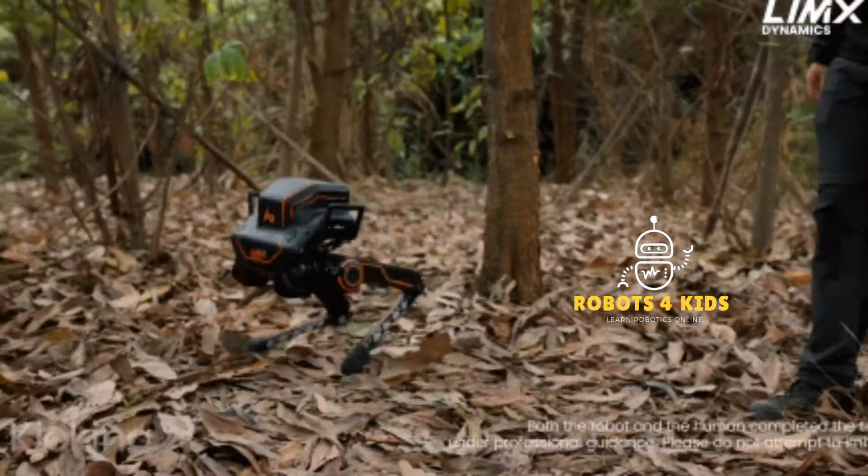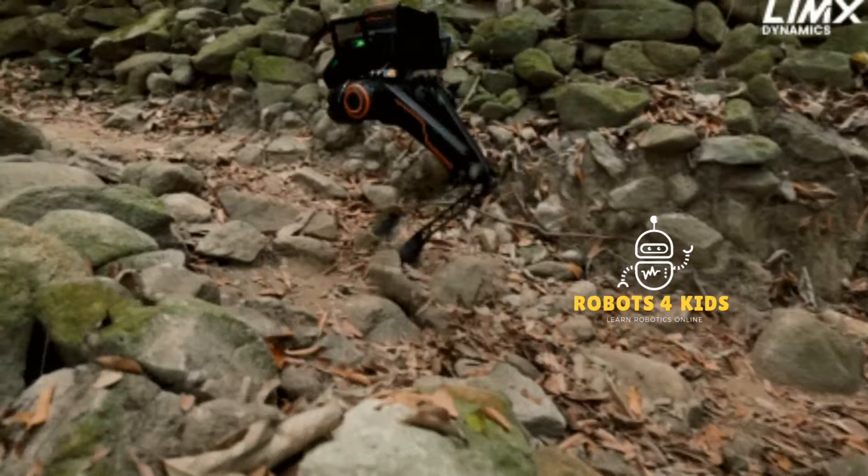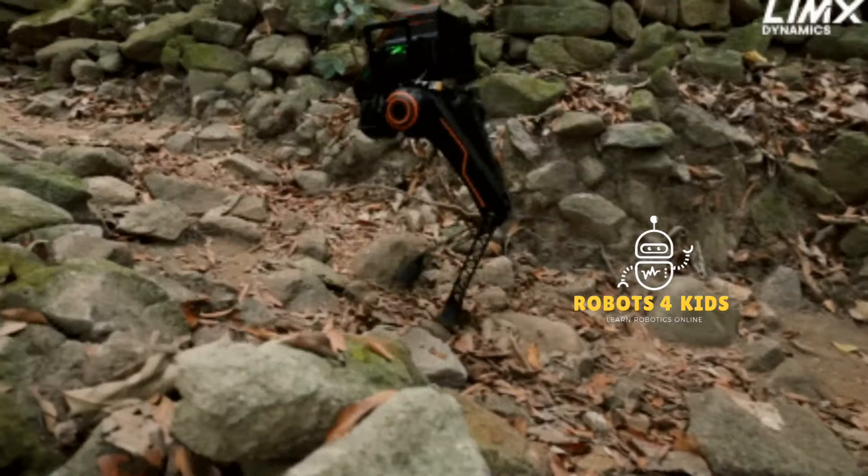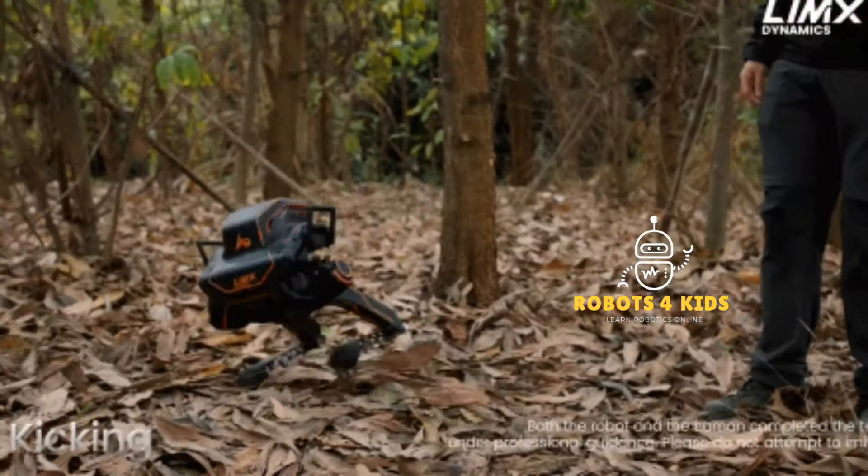The P1 can maintain its balance on uneven terrain and can also recover from being kicked. It relies on zero-shot learning to navigate the forest while staying on its feet.